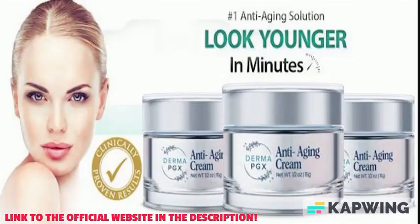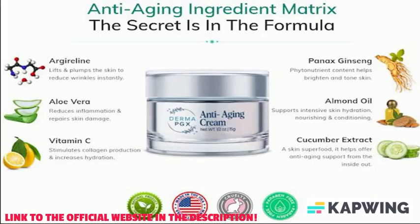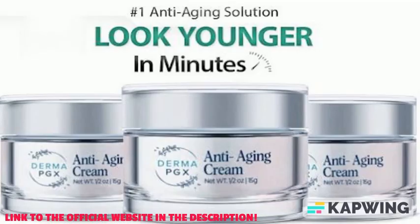Derma PGX anti-aging cream is a topical cream that's used to treat signs of aging like wrinkles and age spots. It works by repairing the skin barrier and reducing the appearance of scars, sun damage, and other blemishes. The cream is safe to use daily, but it should not be applied directly to the eyes or face.